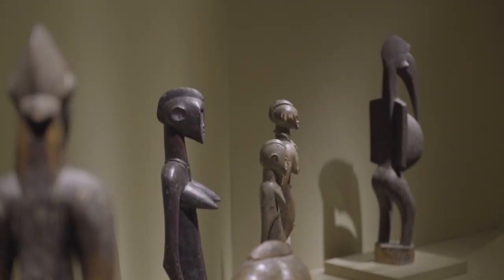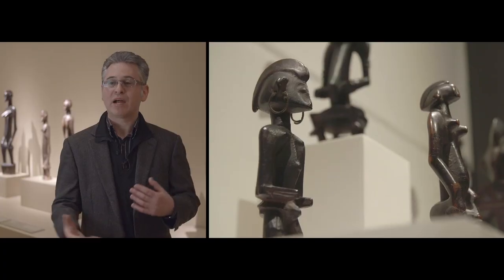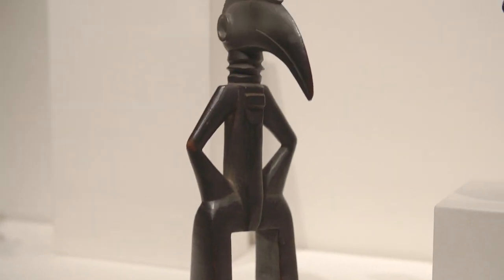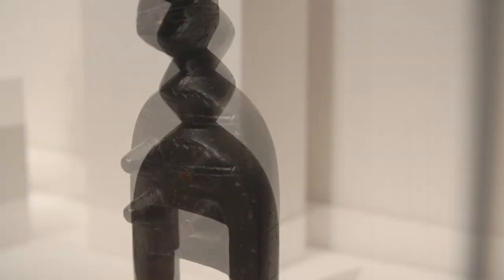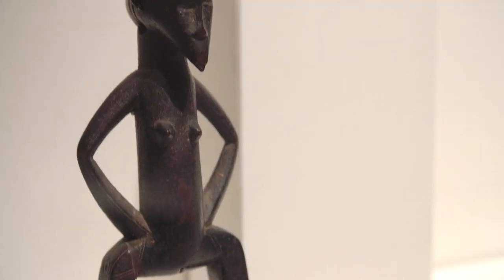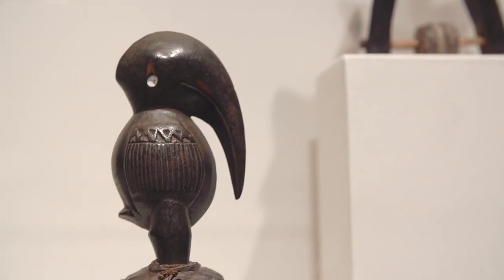There are two groupings that I think are really great because the objects really gain from their comparison and juxtaposition with other objects. In one case, it's little heddle pulleys that are very often decorated by the head of a hornbill. Those heddle pulleys are very simple, purely functional objects — they're used as part of a loom for weaving. There's a huge variety and diversity within that seemingly very narrow scheme.